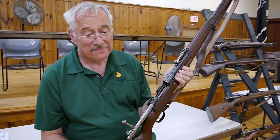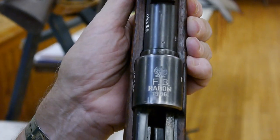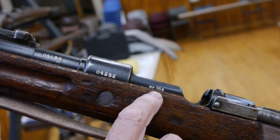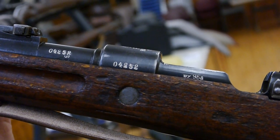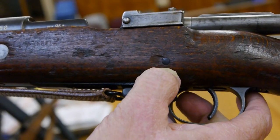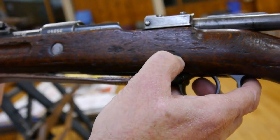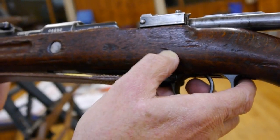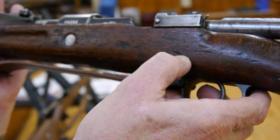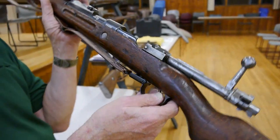You can see here the FB Radom 1936 marking, and on the side rail the WZ 98A and the serial number. You can also see the wood dowel — that's one of the signs of a Polish rifle. They used a dark wood reinforcing dowel behind the magazine. The wood they use is beech, not walnut, and this reinforces it.